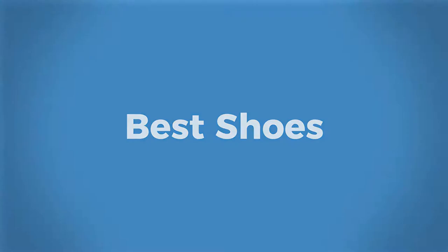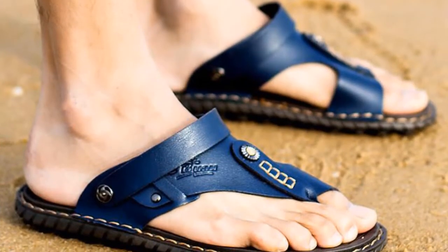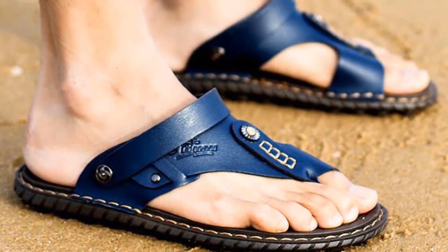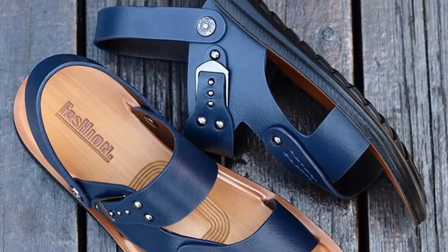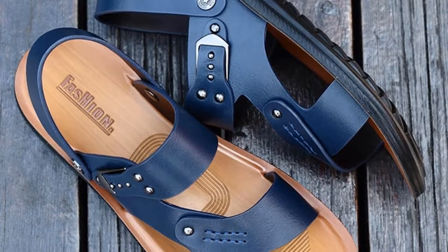Welcome to Best Shoes. It is hard to find a good pair of sandals. Some top sandals have been shown in this video that will help you find out the sandal that you like most.